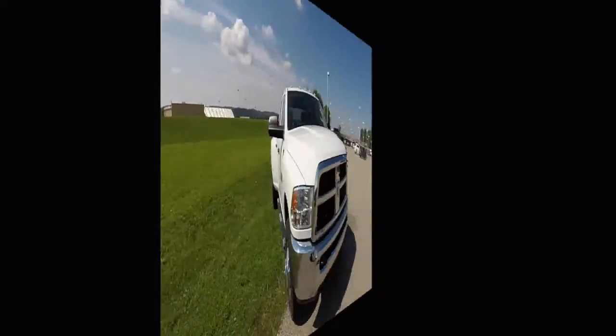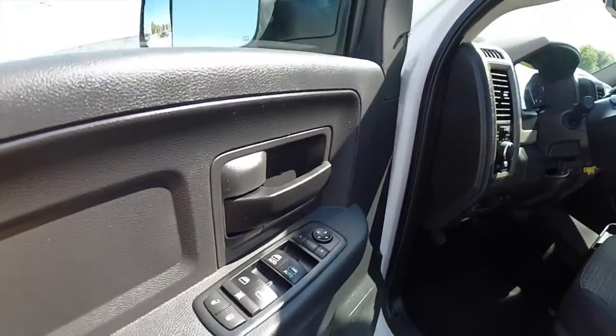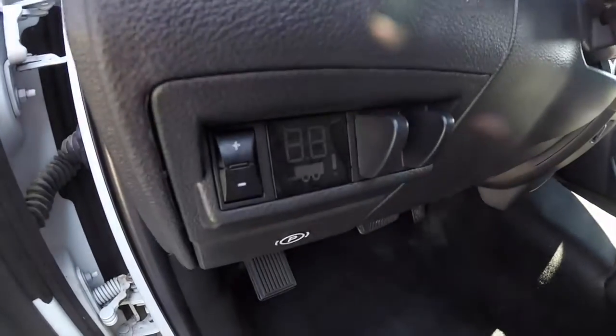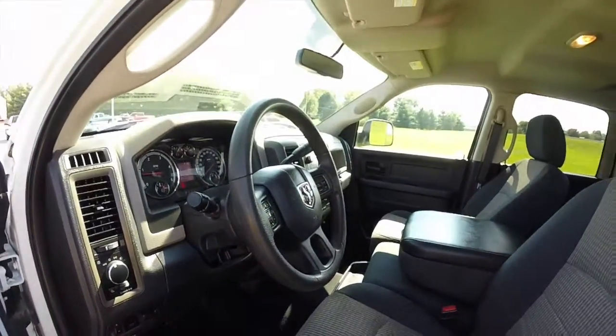Let's go ahead and take a look at the interior. Inside, this vehicle does have power heated mirrors, windows and door locks. It is also equipped with an integrated trailer brake controller, automatic headlamps, and Bluetooth Uconnect.